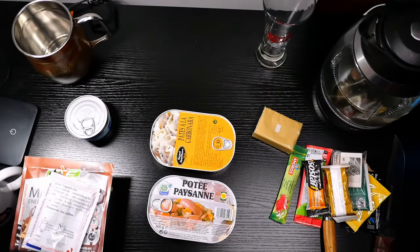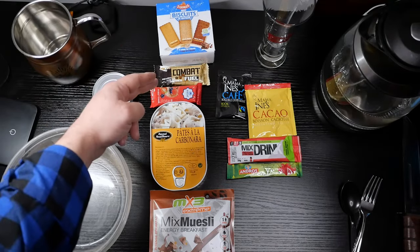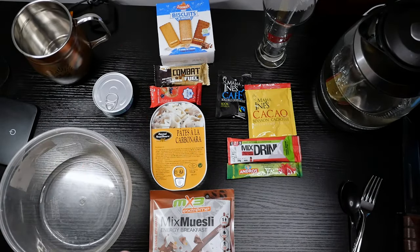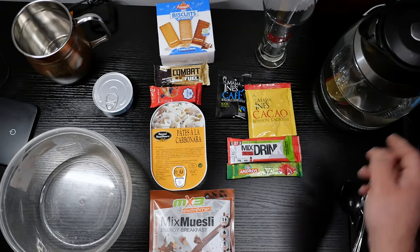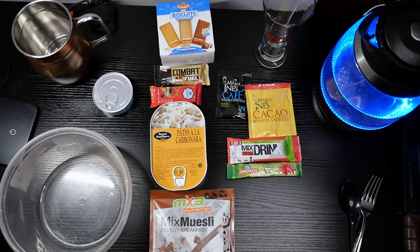Let's get this organized one meal at a time. We've got a number of items laid out here. I'm going to actually do a brunch instead of just a breakfast. We've got our biscuits, combat fuel mocha bar, strawberry fruit bar, pasta carbonara, chocolate chip muesli, coffee, hot chocolate, strawberry mint drink mix, and our strawberry jam. Let's get some hot water going, kettle on.